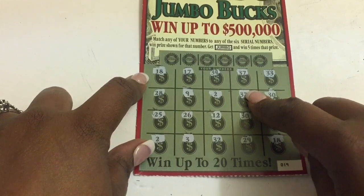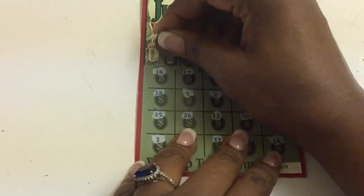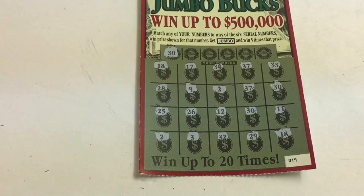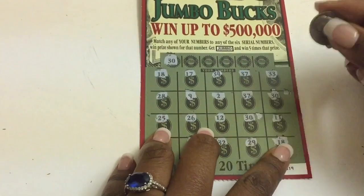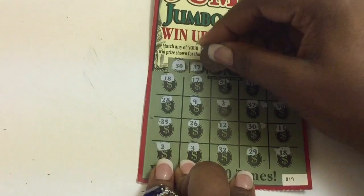Two matching 37s, two matching twos — did I miss anything? Two matching 30s — so there's one. Okay, this is good. Let's just keep scratching. I wish I had something to mark them. There's my 30. So 30 — there we go. 37, so 37 is on top of each other — that's four matches. A 12...